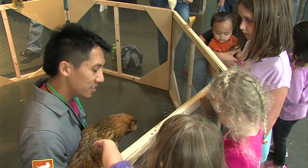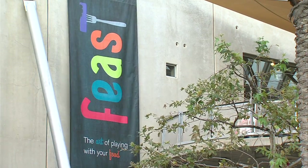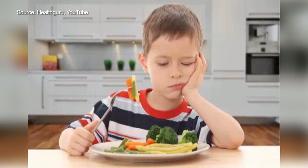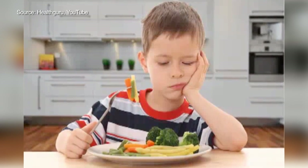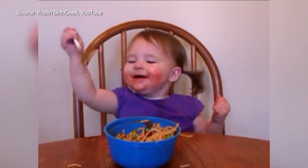The chickens are part of a new museum-wide exhibit called Feast: the Art of Playing with Your Food. Kids are notoriously picky about food. Vegetables, for example, are a tough sell. And why actually eat food when it's so fun to play with?